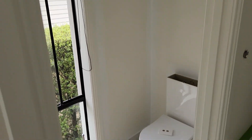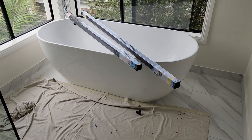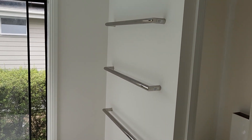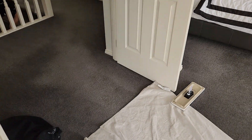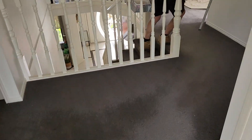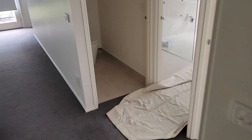We've got blinds ready to go on the window for the client. The baths are in, heated towel rails are up, and we've just been testing them — they're beautiful and warm. I might just turn them off. Here comes Gunter, the master finisher.